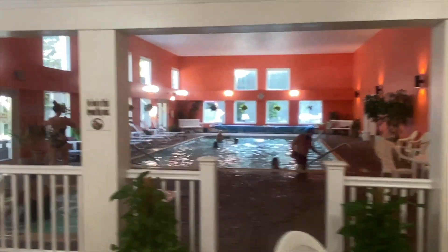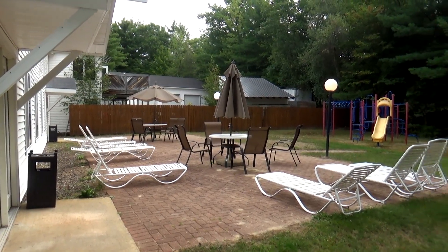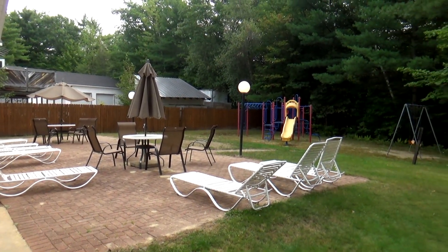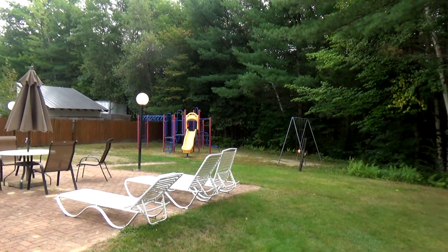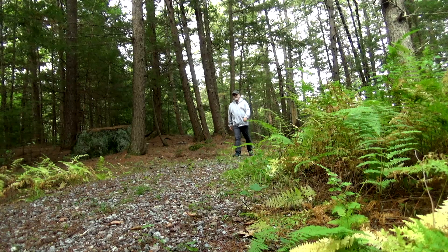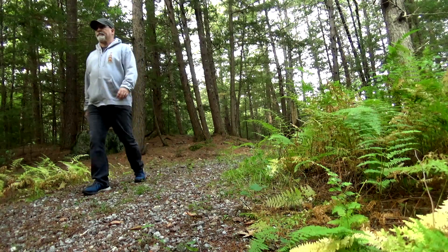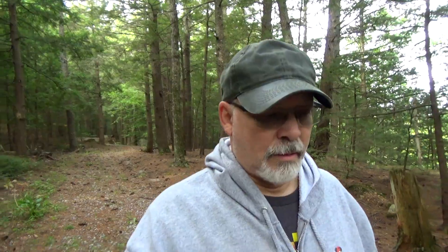Wouldn't be a New England campground without maple syrup. One of the things about Meredith Woods is that they have an indoor pool with a hot tub — makes sense for a four-season campground. Behind the office building is a patio and playground area made of modern equipment.